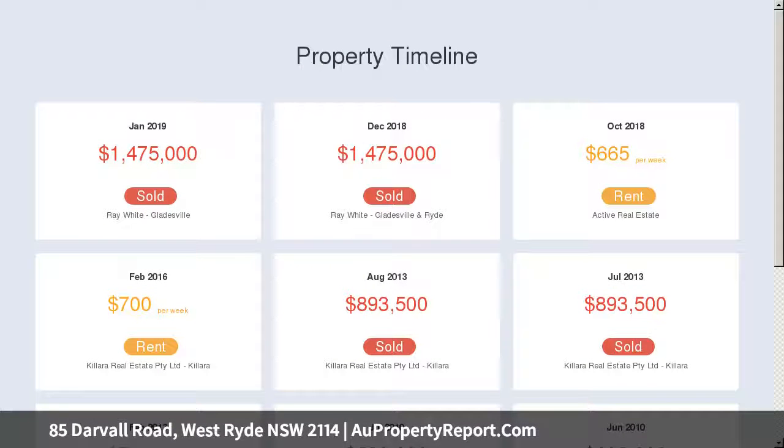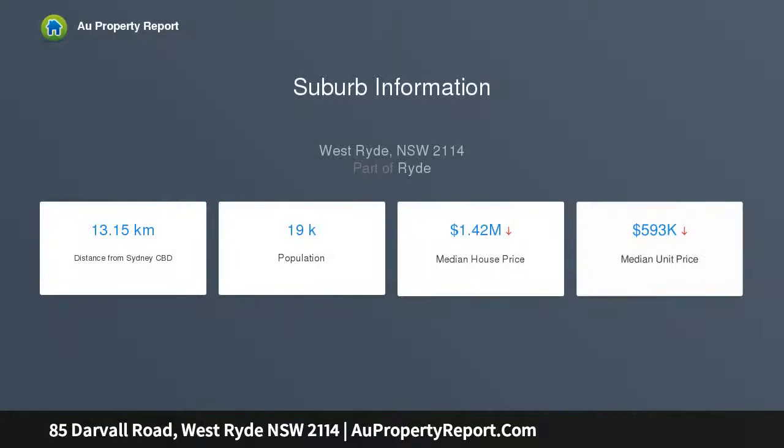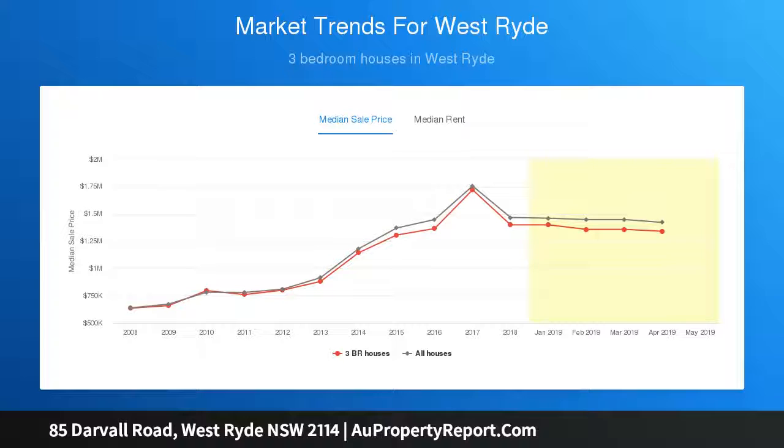Light-filled interiors deliver an immediate sense of space. The impressive integrated living zone offers ideal outdoor flow, with a covered entertaining area featuring a fixed barbecue and wet bar. There is also a child and pet friendly level lawn and easy care landscape garden.